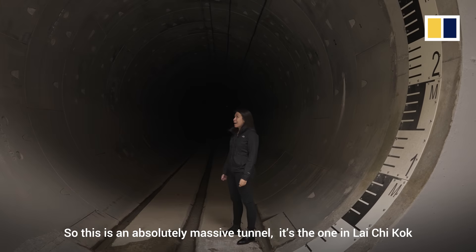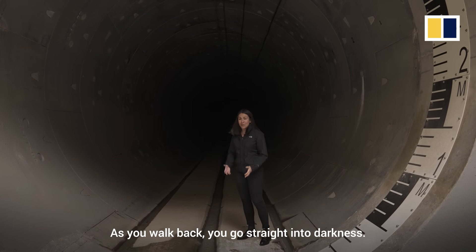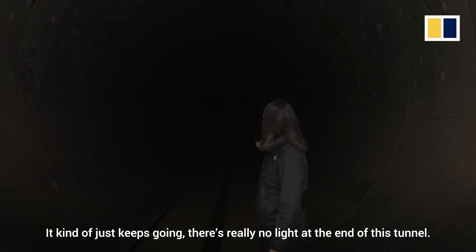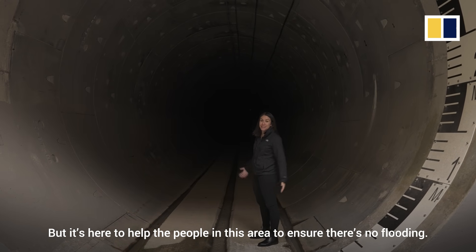This is an absolutely massive tunnel — the one in Lychee Cock — and I have to admit it's almost quite creepy. As you walk back, you go straight into darkness. It kind of just keeps going. There's really no light at the end of this tunnel. But it's here to help the people in this area and ensure that there's no flooding.